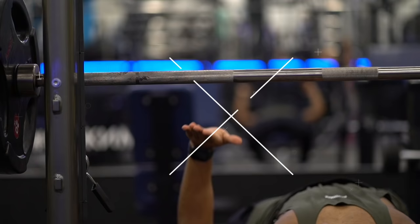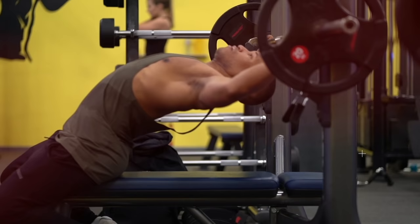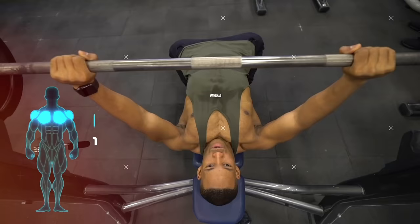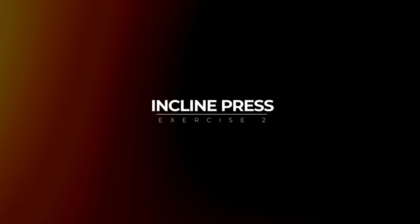How to perform the bench press: place your ring finger on the knurling and retract your scapula, firmly placing them onto the bench. Allow a slight arc in your back, feet dug firmly into the ground. Close-grip the barbell — a good mental cue is to try to bend the bar. Tuck your elbows below 90 degrees, allow the barbell to touch your sternum, and push to complete one repetition.